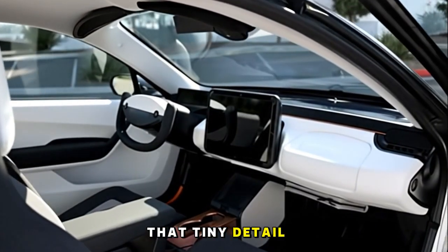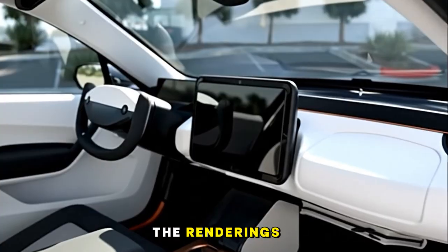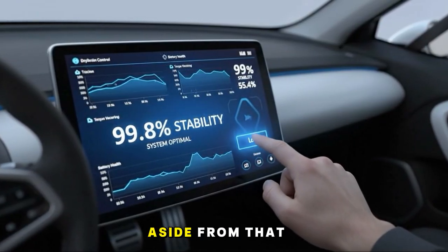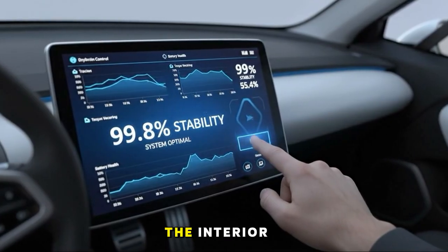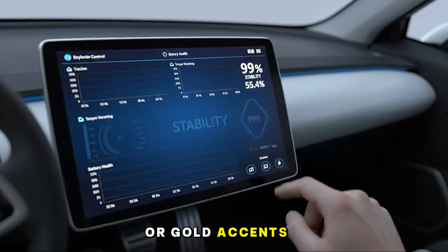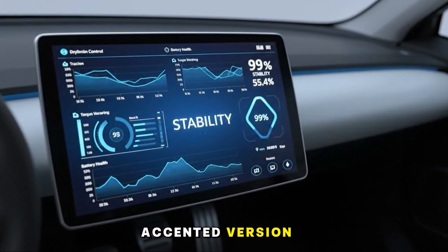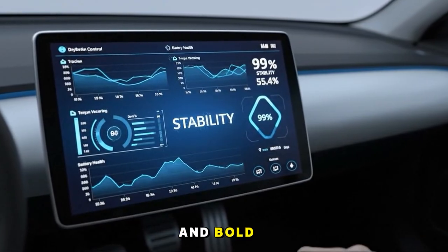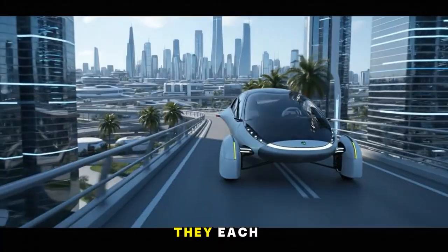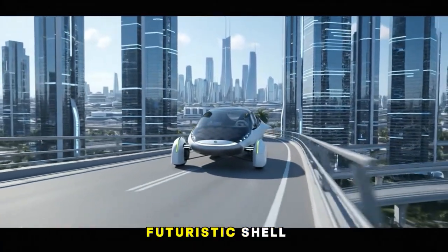Somehow that tiny detail becomes a fun mystery. You start looking around the renderings, imagining where a giant water bottle might eventually sit. But aside from that small curiosity, the interior options — especially the variations with red or gold accents — offer a refreshing personality. The red-accented version feels sporty and bold, while the gold offers a more luxurious, warm touch. They each create a different identity inside the same futuristic shell.